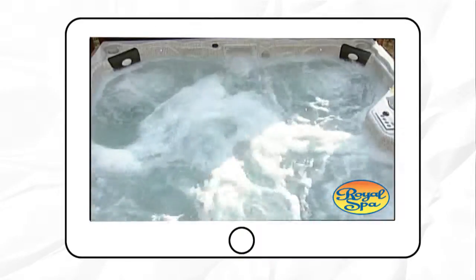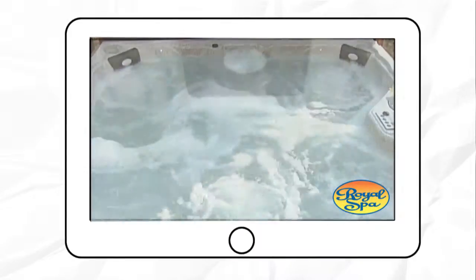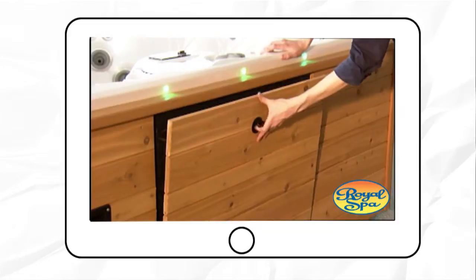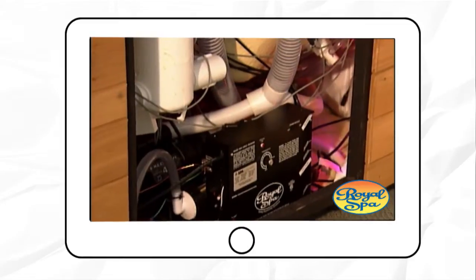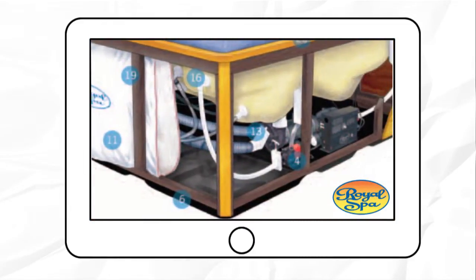You'll also notice that Royal Spas are quiet. After all, how can you relax and enjoy a conversation when you have to shout over noisy spa pumps? Eventually anything around water will need to be repaired. That's why I use components that can be found at any hardware store and easily replaced — no costly service calls or delays waiting for parts from the spa manufacturer.